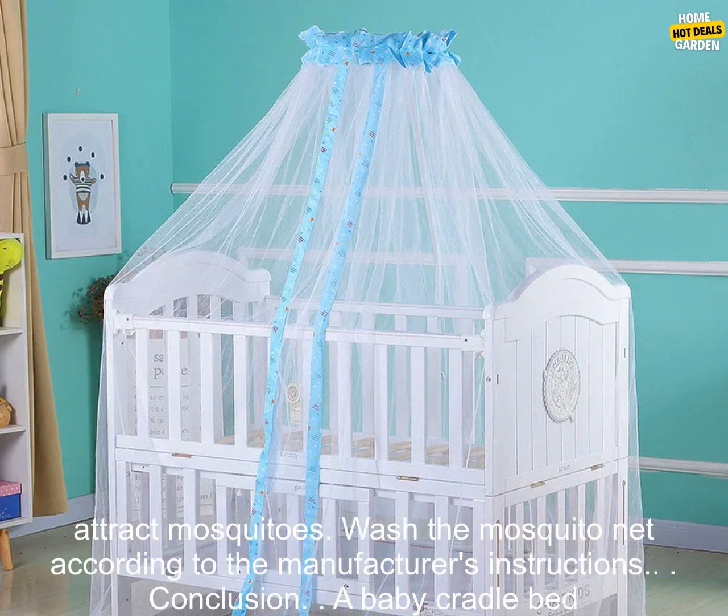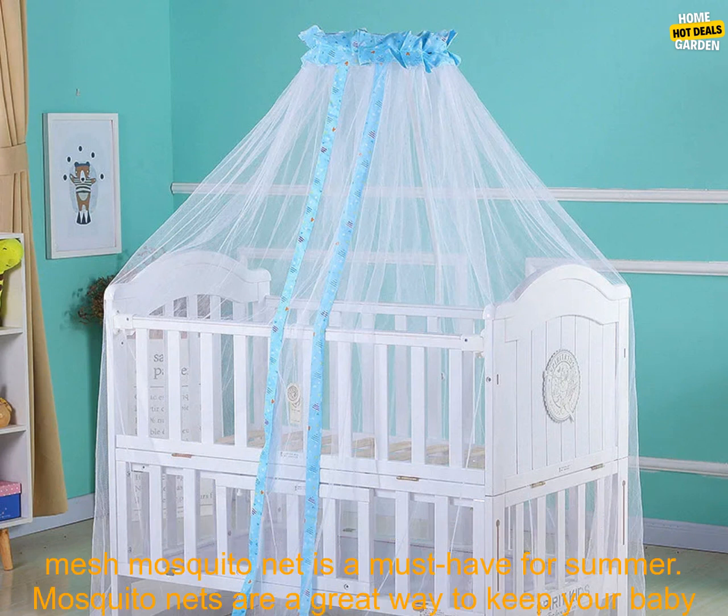Wash the mosquito net regularly. Mosquito nets can collect dust and dirt, which can attract mosquitoes. Wash the mosquito net according to the manufacturer's instructions.